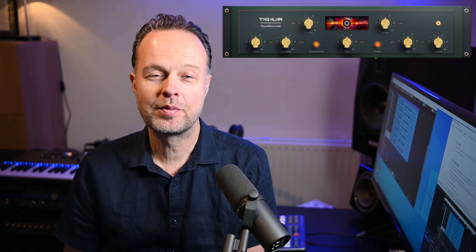When I first installed this plugin and put it on a vocal track, I couldn't hear it, so I thought it was broken already. But then I turned it off and noticed the difference. To me, that's a sign of very good reverb. So let's have a look at the Tegeler Raum machine.